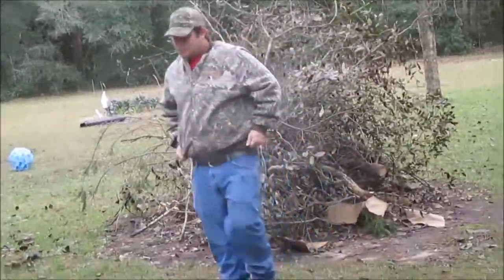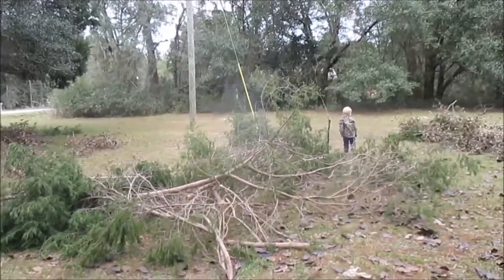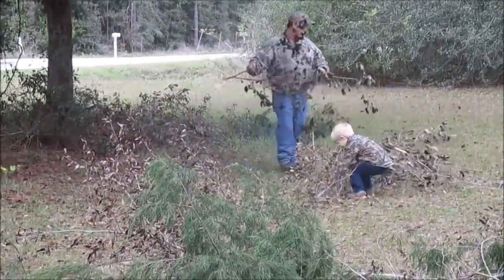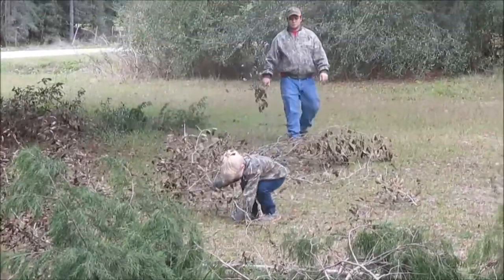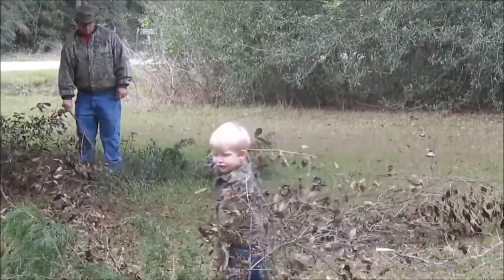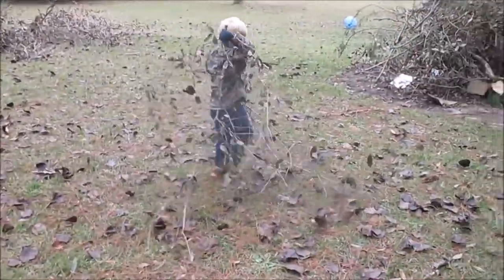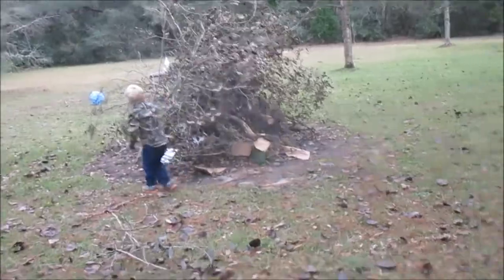It's a big bayou! We put them on the bayou. They're cleaning up some of these limbs that Cody had cut. They're finally dead now, so hopefully they'll burn.